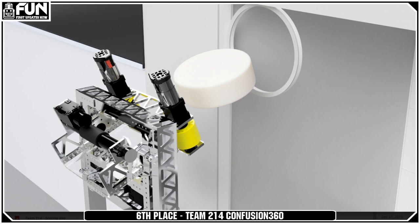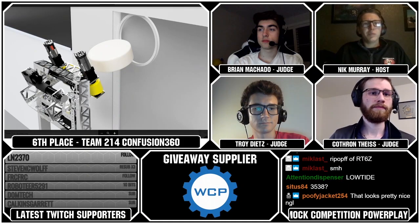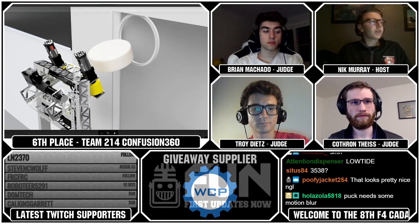Really good looking robot. It's cool to see teams having multiple different members compete — this was another member of Team 3324, who had two or three other teams in the competition. Really good robot. Let's move on — we're getting into our top five now.